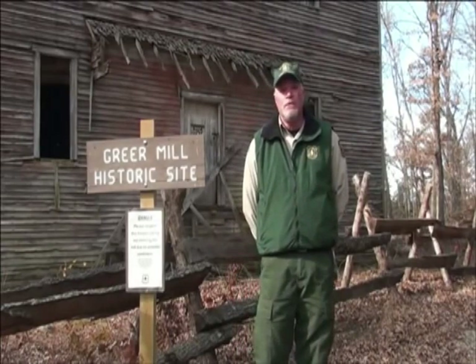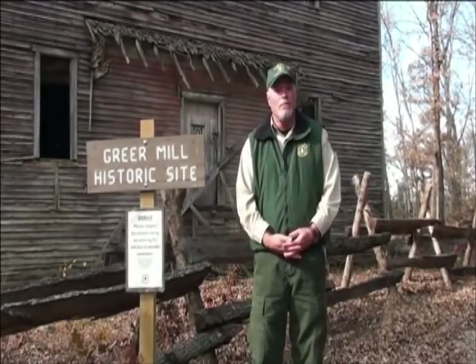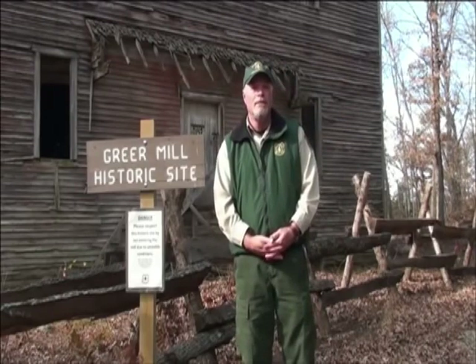Prior to taking final ownership of the property, the Forest Service met with interested parties who had a historical tie to the mill itself as well as a long-term view of its protection and restoration. From that, the Forest Service learned there were high values associated with the mill site — achieving three goals. The interested public came up with three goals for the Greer Mill site: to protect it, work on a restoration plan and stabilize the mill, and to interpret the history of the mill and the area around Greer.